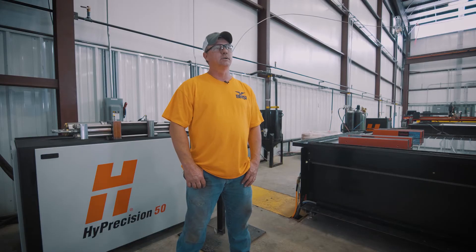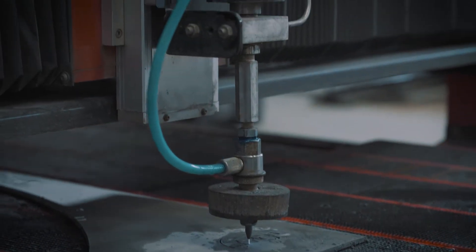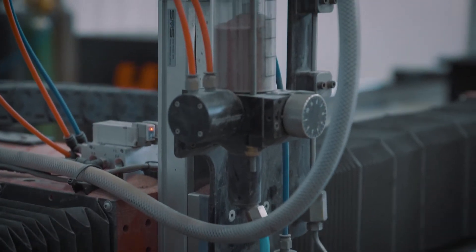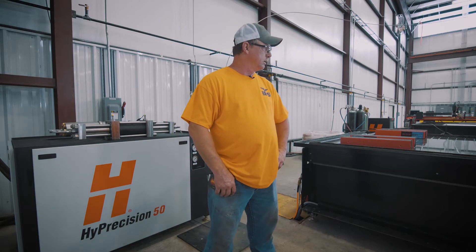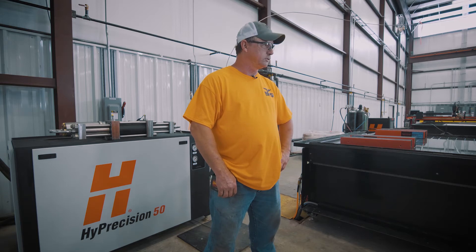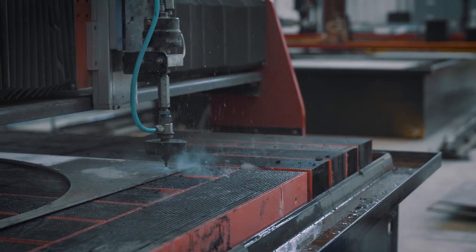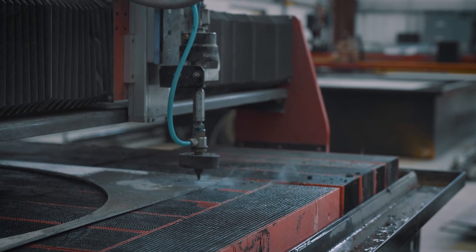Hi, my name is Jackie Wood. I'm shop foreman here at BMSI in Mississippi. We've just had this Hypertherm precision machine water jet. I've had it for right at a year and it's been real good — getting the parts out, being precise. Very little maintenance that you have to do on the machine. And if you do have trouble with the tech services, Hypertherm will help you any way they can.